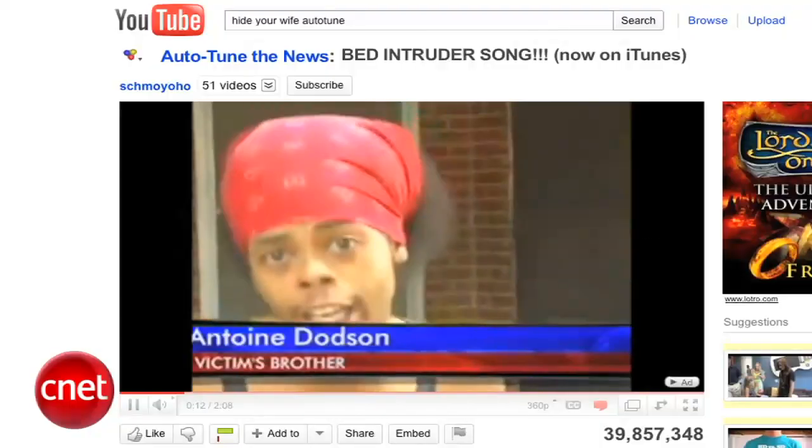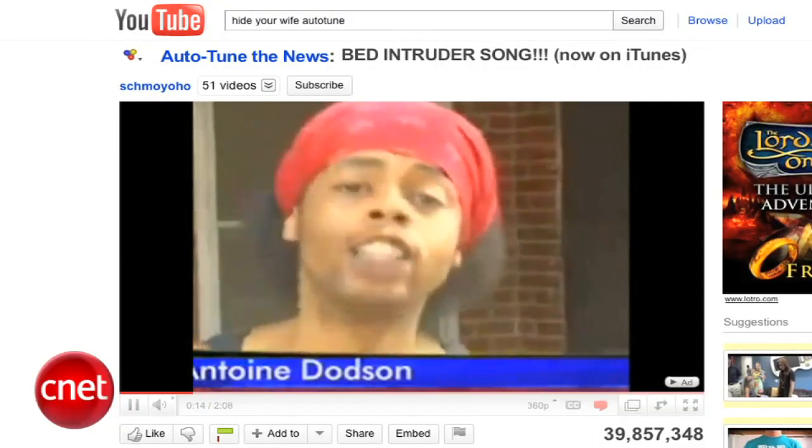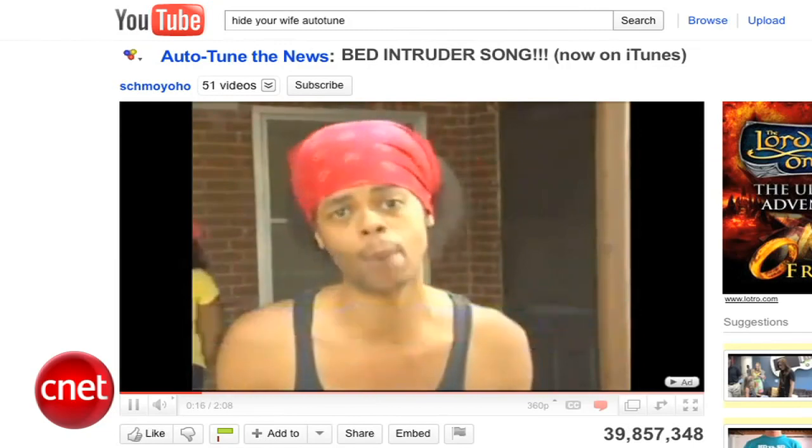Finally, I can watch the Bed Intruder Song anytime I want, which is pretty often. You know that one, right? Hide your kids, hide your wife, hide your kids, hide your wife — cause they rapin' everybody out here. Alright, I hope that made you feel good, because now it's time for the bad.